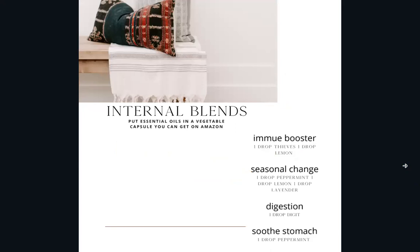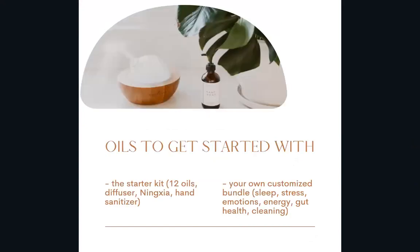Here are some ideas for blends: an immune booster, a seasonal change blend — if you struggle with allergies or the change of seasons, peppermint, lemon, and lavender is really, really helpful — and there's one for digestion as well.